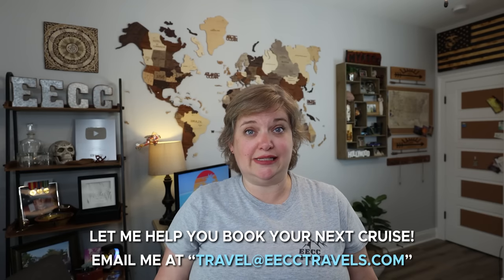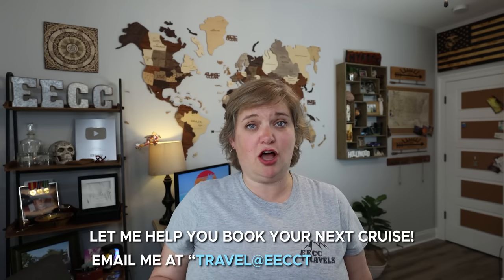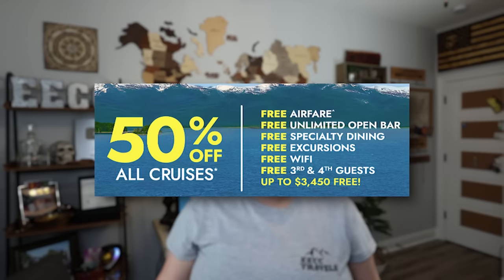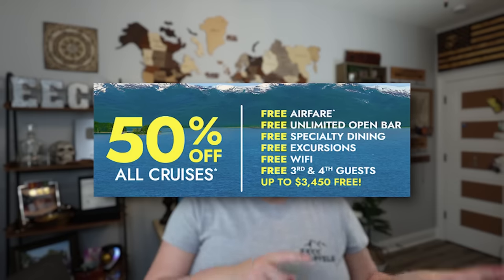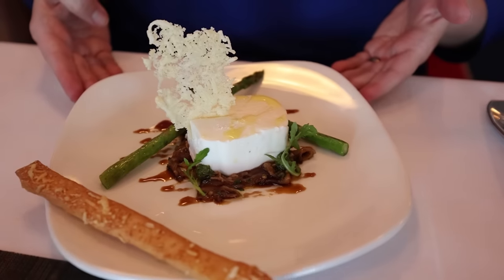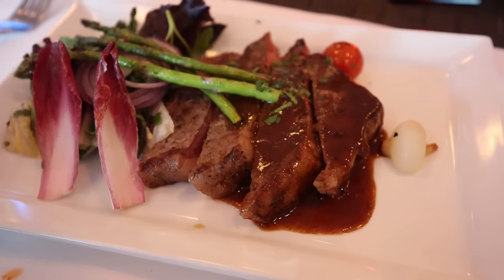Later this year we have sailings on the Jewel and Viva, so we've been there, done that, and know a lot about NCL. The first thing we're going to talk about is Free at Sea. This is what a lot of people question — how does it work, is it really free, what am I paying for, and what is the pricing for Free at Sea versus sail away pricing? Depending on the promo, you'll get items included: an unlimited beverage package, specialty dining, Wi-Fi, shore excursion credits, and sometimes buy one get one free airfare.